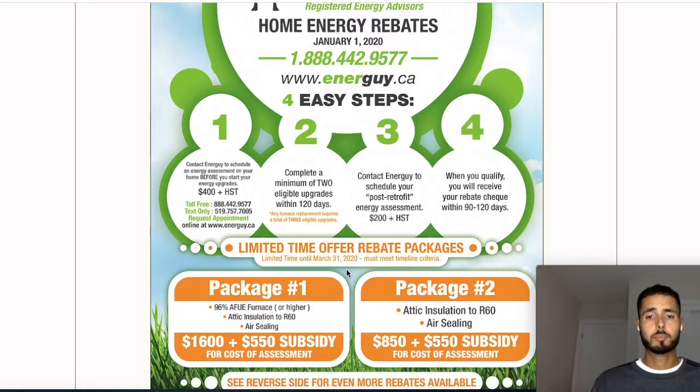Once you have the upgrades completed, you have them come back out and do a post-assessment — that costs another $200. Not a big deal; you've got to look at the bigger picture. Once that's done, they'll tell you right then and there on the spot how much you qualified for, how much you're going to get, and they'll send you the check in the mail. Boom — five grand.